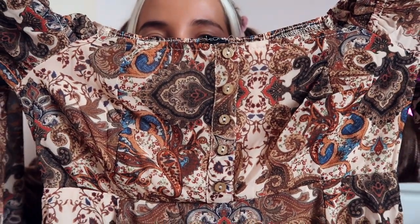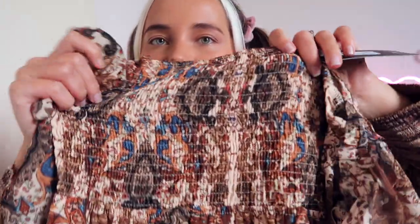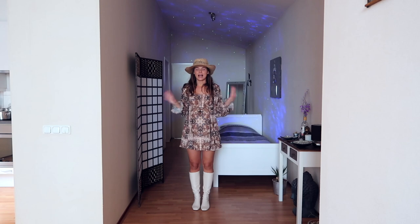This dress has the cutest button-up details, ruched material at the back, and a square neckline which I personally love so much — it looks flattering on any body type. I saw it, I fell in love, I had to get it. It's more similar to my usual style, not as much out of my comfort zone. I think it'll look so cute, maybe even with a cowboy hat — I've been seeing lots of girls on TikTok wear cowboy hats with flowy dresses. Let's try it on!